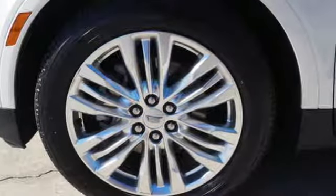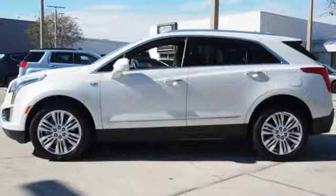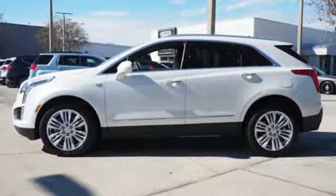Cadillac, second to none. If you've been waiting for the perfect time for a test drive, the time is now. Experience it today.